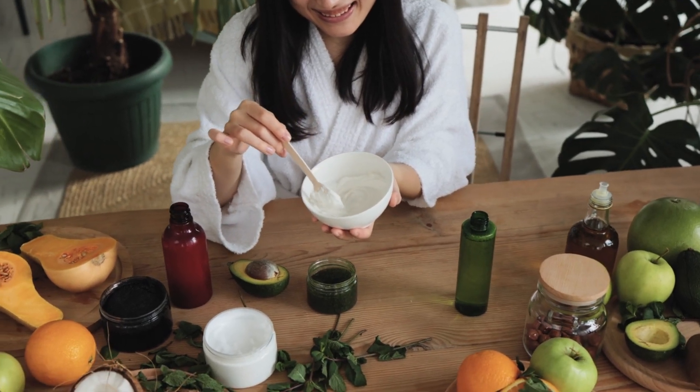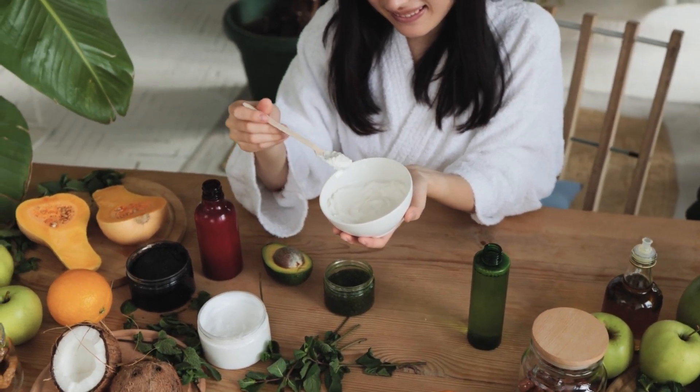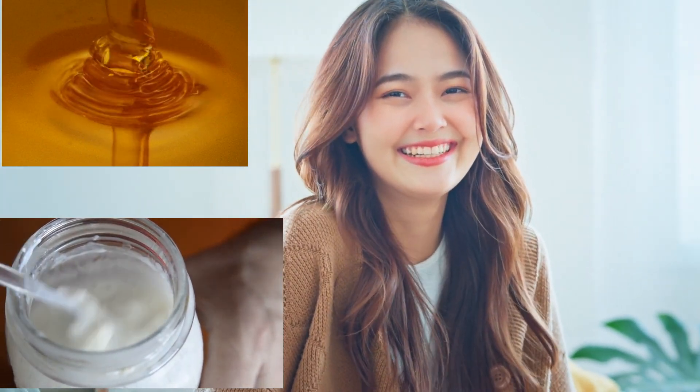So, what is this magic hack? It's actually a clever combination of honey and yogurt, mixed with a few other natural ingredients to create a paste that's both nourishing and gentle. Honey and yogurt — these two ingredients are packed with antioxidants, vitamins, and minerals that work wonders for your skin. They help to hydrate, soothe, and calm your skin, leaving you with a radiant glow that's simply unmatched.